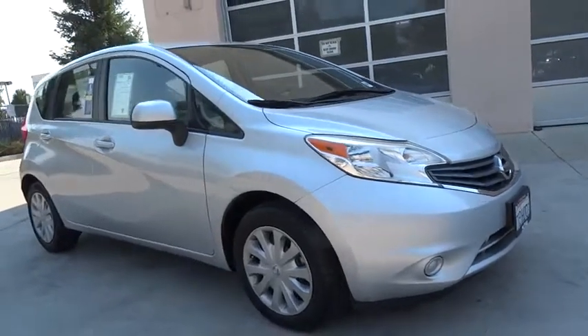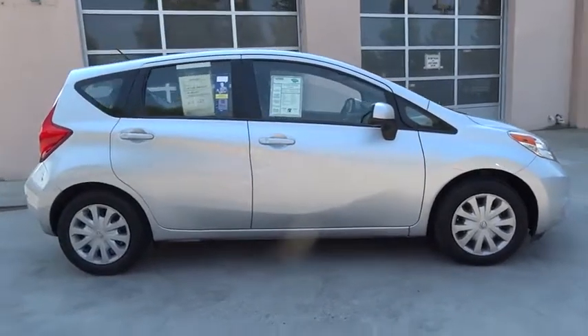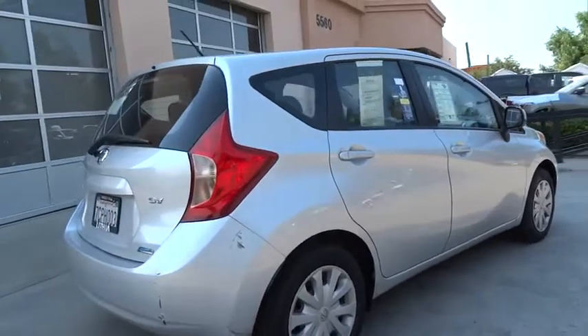The 2014 Nissan Versa. With its roomy and inviting interior, impressive technology, and exceptional gas mileage, the Nissan Versa is smart to own and fun to drive.